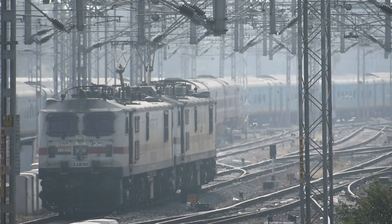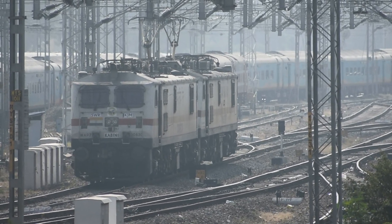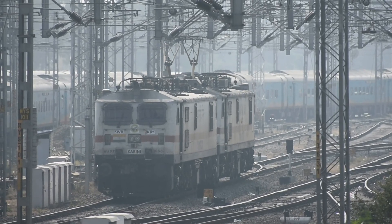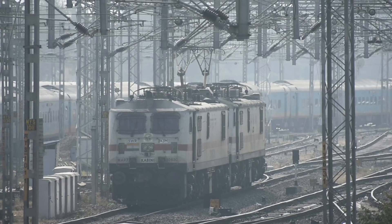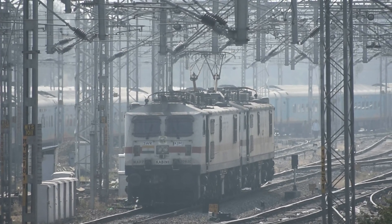Here, Chamundi is seen making its way towards the siding at Mysore along with its shed mate Kabini. Although KGM shed started to get brand new locos afterwards, the first loco will always be special.